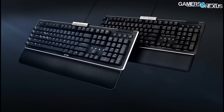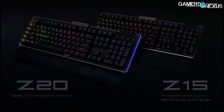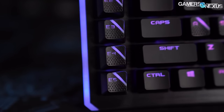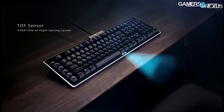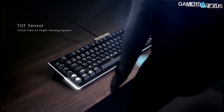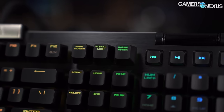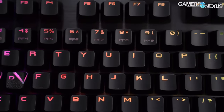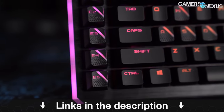This video is brought to you by EVGA's new keyboards. EVGA's new Z20 and Z15 RGB optical mechanical gaming keyboards have abundant RGB LEDs and programmable macro keys on the left side of the keyboard. They also have a sensor to detect and turn on the LEDs when you're in front of the keyboard and turn them off when distant. The keyboard claims a 0.5 millisecond response time and 100 million keystroke lifespan. Learn more at the link in the description below.